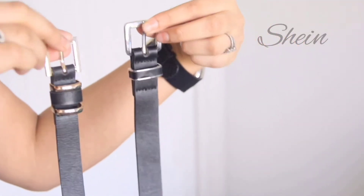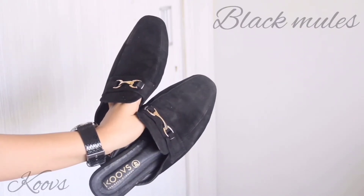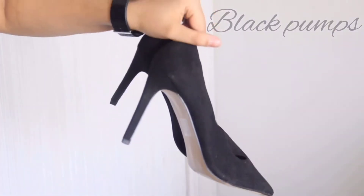A golden and a silver belt are always very important, so make sure you invest in a great one. Footwear depends on the comfort level of a person — these are my personal favorites.